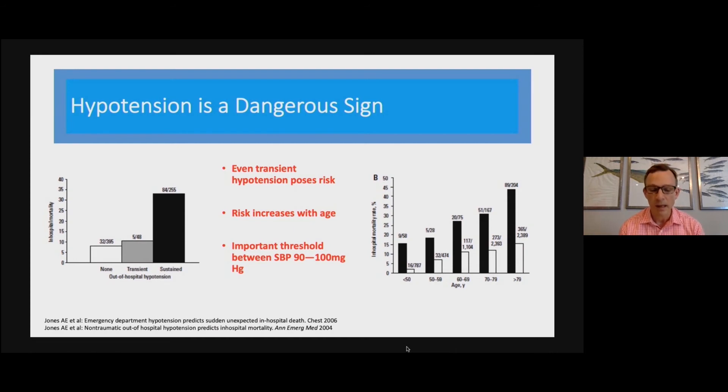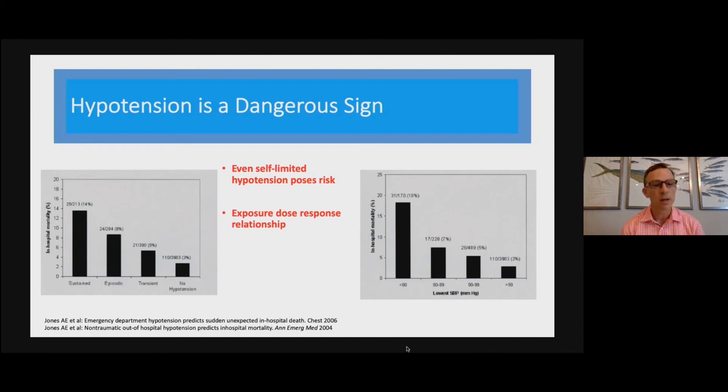We've gathered a lot of information over the past 20 years to show just how dangerous hypotension is for our patients. Some of this work comes from a long-standing colleague and researcher who put a spotlight on the risk of hypotension among patients presenting to the emergency department. This data set is from patients in the out-of-hospital setting and shows important points: the risk of even brief hypotension increases with decile of age — it's more important for our older patients. The systolic blood pressure threshold of 90 to 100 is an inflection point, and even self-limited hypotension portends that the patient is in dire straits.